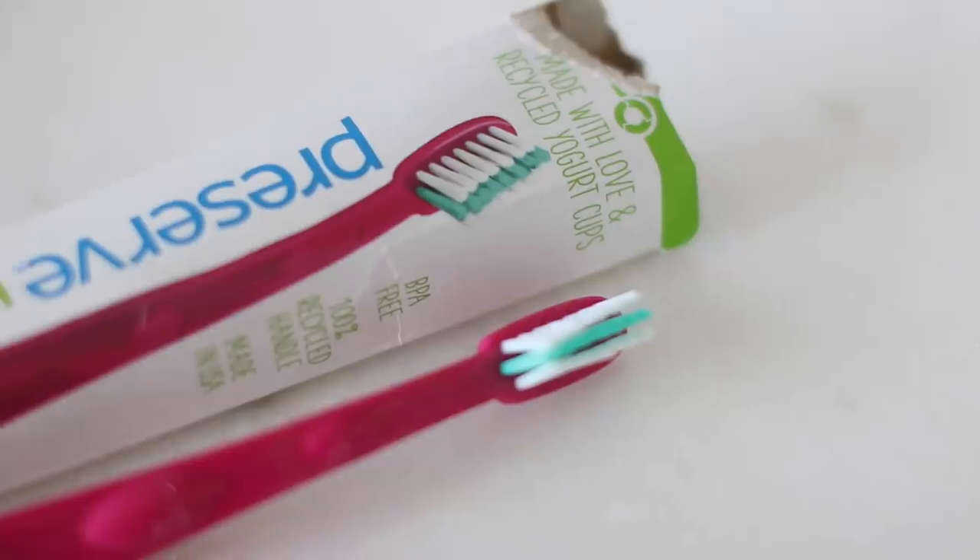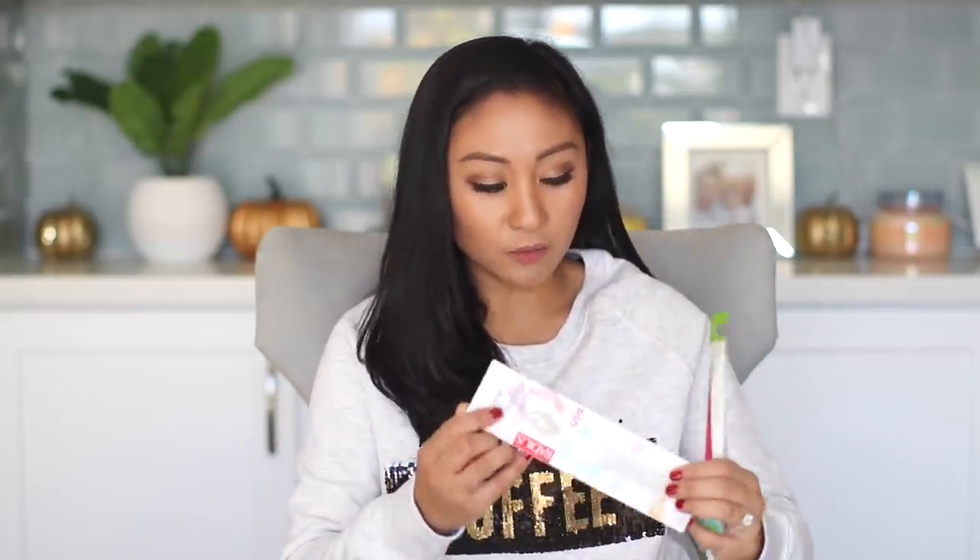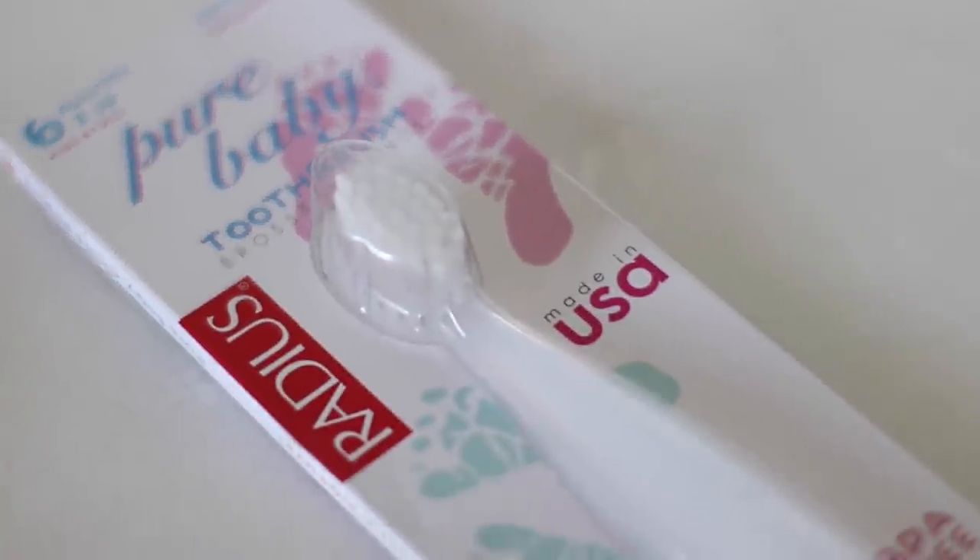I also bought some toothbrushes. We've been traveling a lot, and my boy Liam has an electric one, but when we travel I don't like to bring that one. So I get random toothbrushes for traveling that I can just pack and not have to worry about plugging in. This is by Preserve Kids — it's soft and for ages one to six. And then I got two for Jakey — the Pure Baby Toothbrush for six months and up by the brand Radius. It's dye-free and BPA-free.